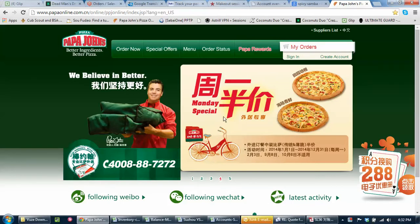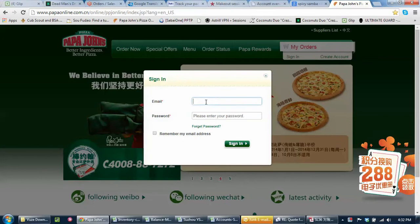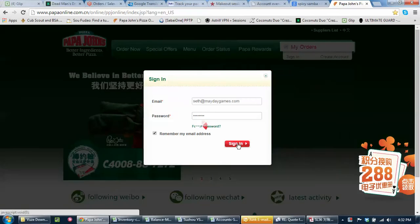I've already created an account. As it takes a second for things to pop up, you'll notice the Monday night special — buy one, get one free on medium pizzas. I'm going to go ahead and enter my email and password, and remember me, and sign in.